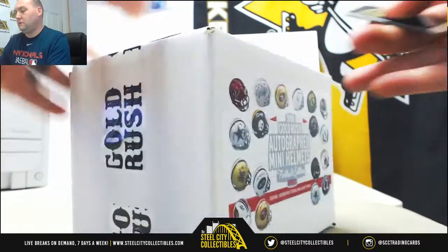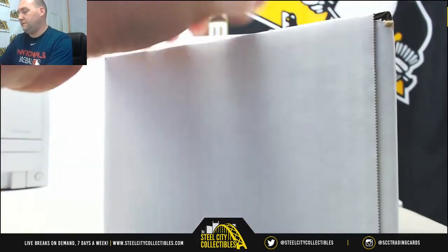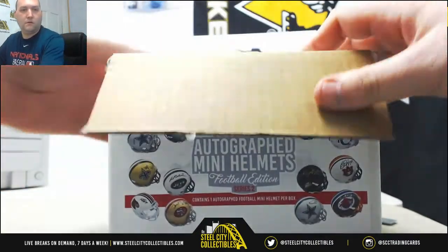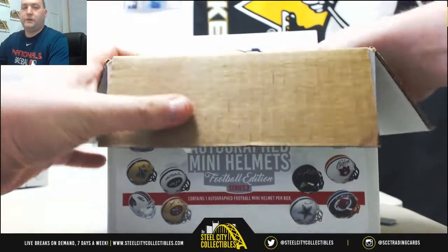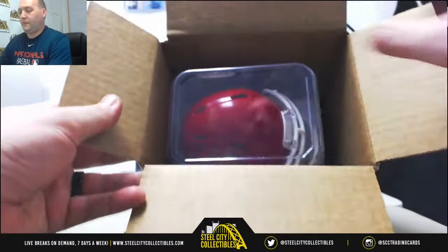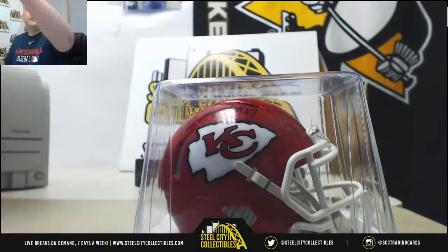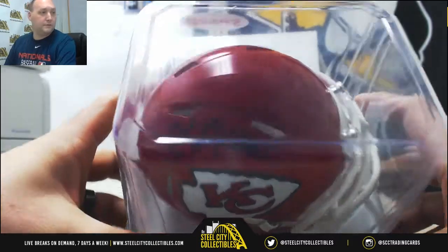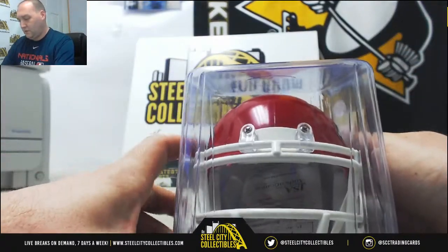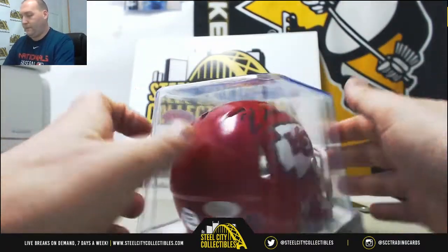Alright, last up for Peter — it's a Gold Rush autograph mini helmet for football. Looks like we got a Kansas City Chiefs helmet, and that looks to me like Kareem Hunt, number 27. It's a JSA certified autograph — Kansas City Chiefs helmet, the speed version.